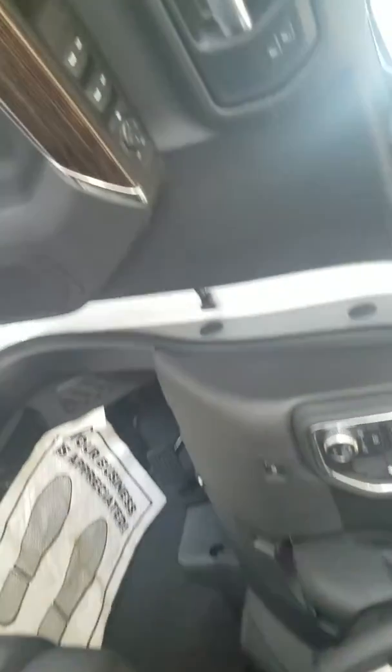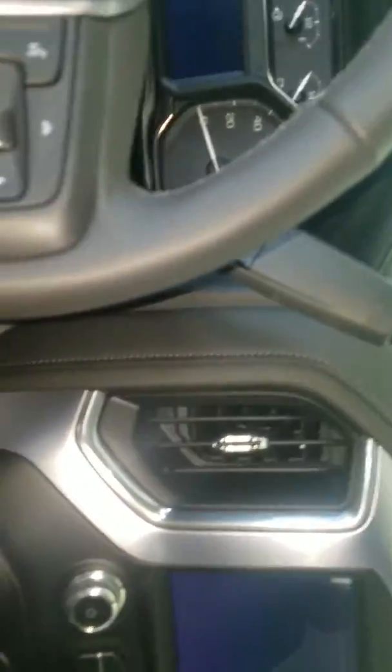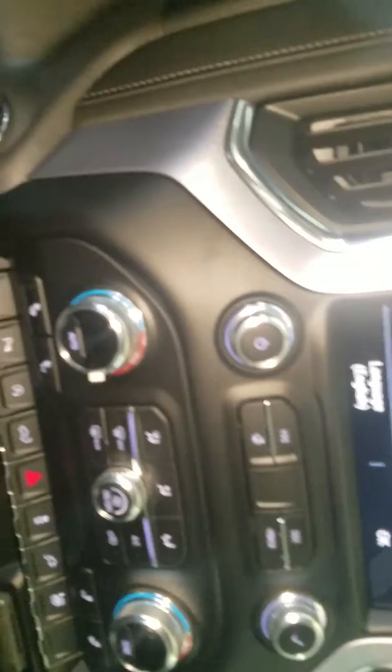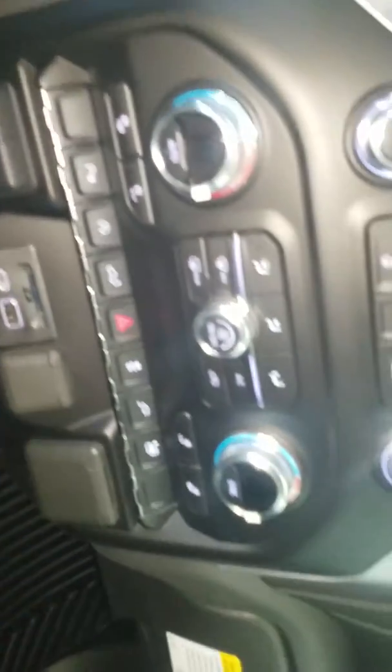Here's the cockpit. It comes with a 6-inch touch screen and heated seats. For $1,200, we can make it a leather vehicle.